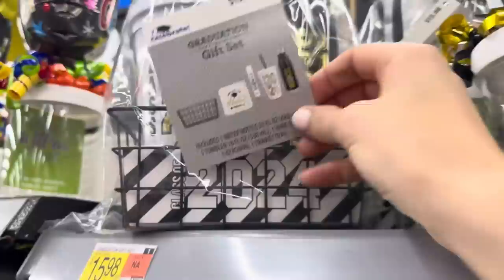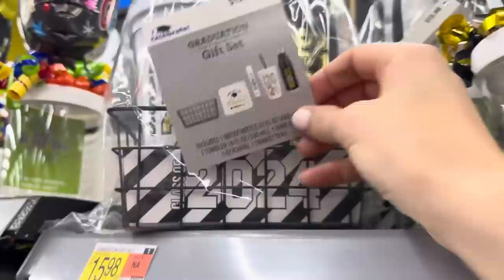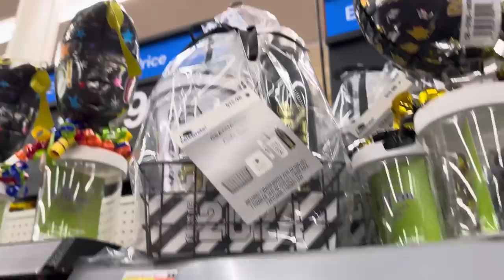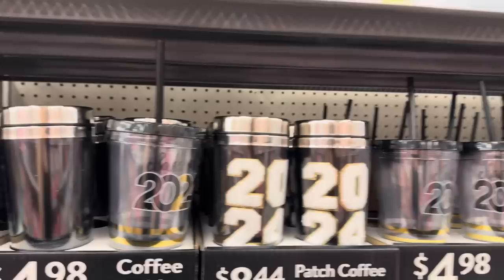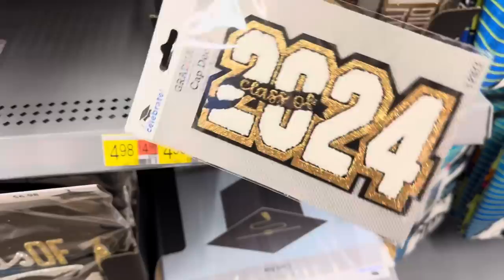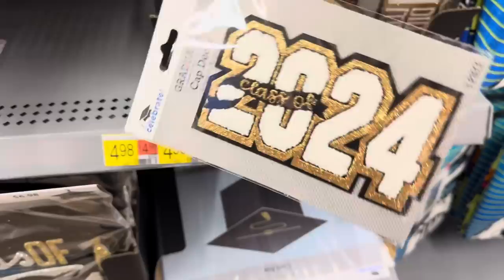A grad gift set - you get the basket, a water bottle, an 18-ounce tumbler, the wire rack, a keychain, a trinket tray - all of that says 2024 on it or Congrats to the Grad - and that's $15.98. Then we get some coffee tumblers because the only way these kids are getting through school is with caffeine. Educated and Graduated - this is a cap decor. You can decorate your cap? We've never had anything like this. I Did It, Finally On to the Next Chapter - those are really cute. $4.98.